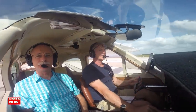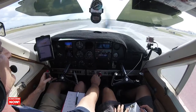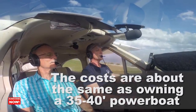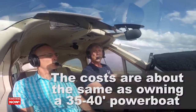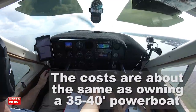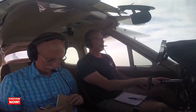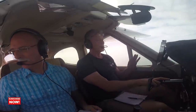The biggest takeaway is this plane is mine. I can go anywhere, anytime I want, and I never have to have a conversation with anybody about it — you cannot put a price on that. The costs overall are no more than owning a 35- to 40-foot powerboat, from maintenance to insurance to keeping it somewhere. If you've had a boat, it's about the same costs.